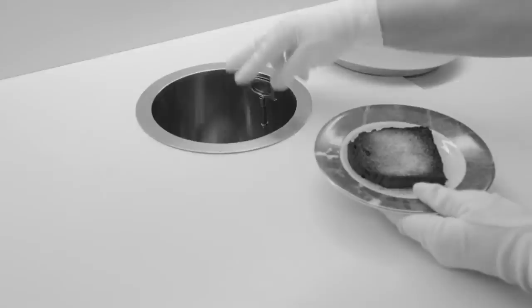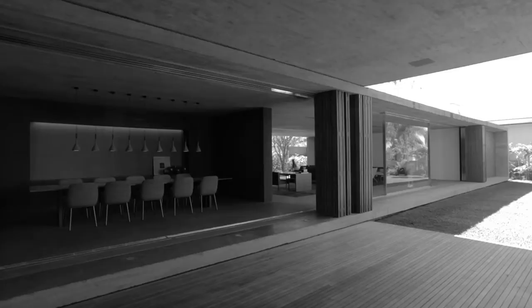This pipe, for example, links the kitchen directly to the garbage bin. Everything is linked.